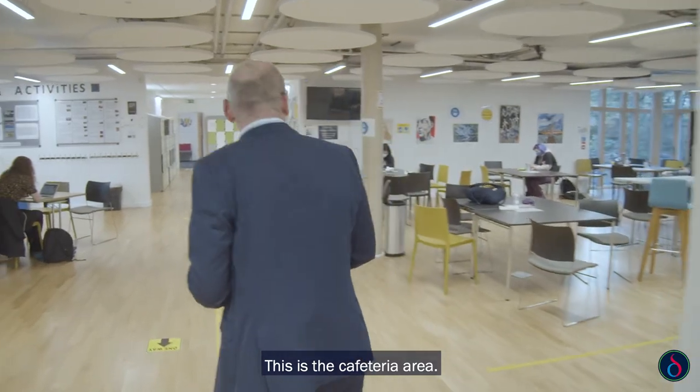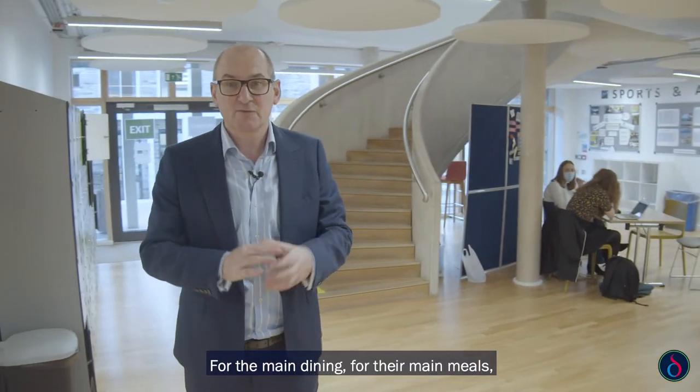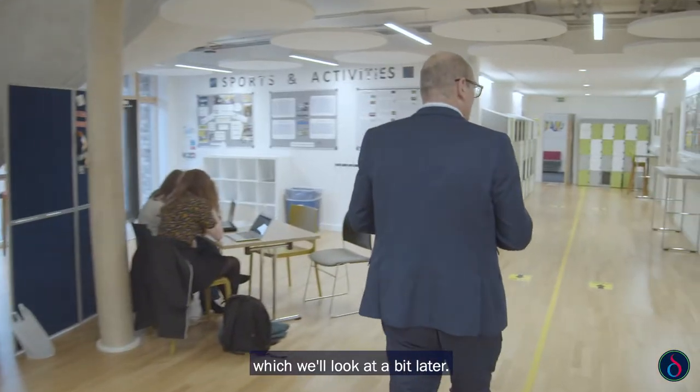This is the cafeteria area, so during the day students can get snacks and coffees here. For their main meals they will be in the Cohen Hall, which we'll look at a bit later.